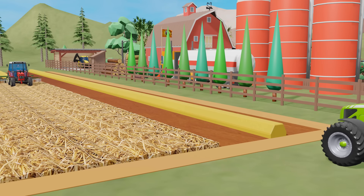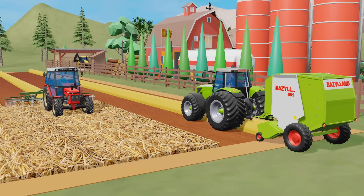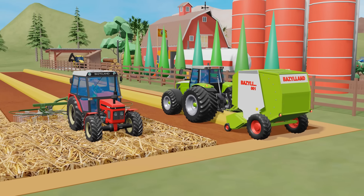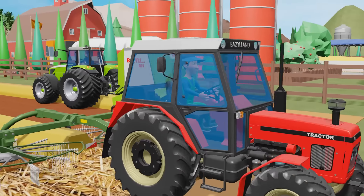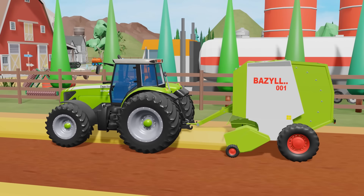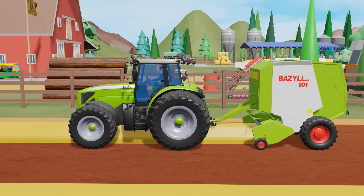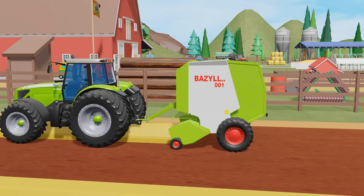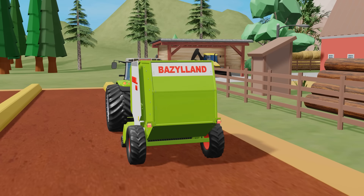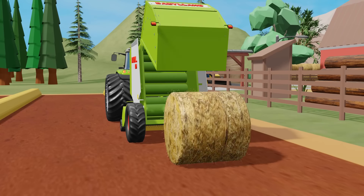A green tractor, equipped with a modern straw baler, followed the red tractor, ready to transform the swaths into compact bales. Its powerful engine fired up full power, and the straw baler began to work with the precision of a Swiss watch. The technologically advanced baler mechanism pulled in the straw swaths, compressing them into perfectly formed bales. Each pass turned subsequent swaths into compact bales that were automatically wrapped and thrown onto the field.